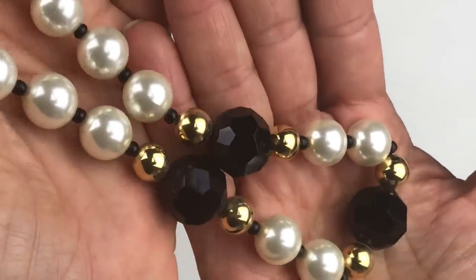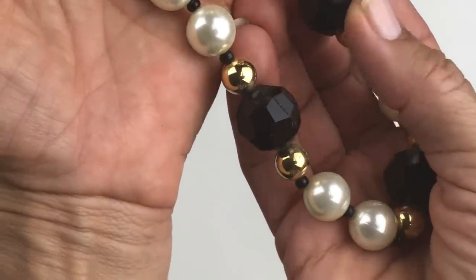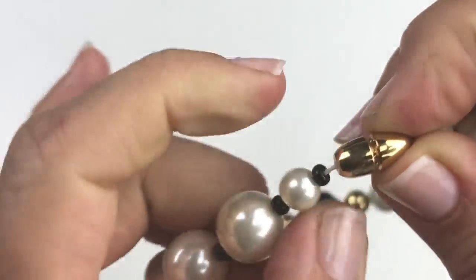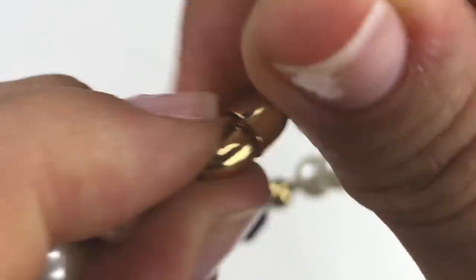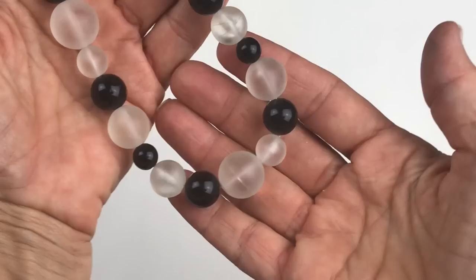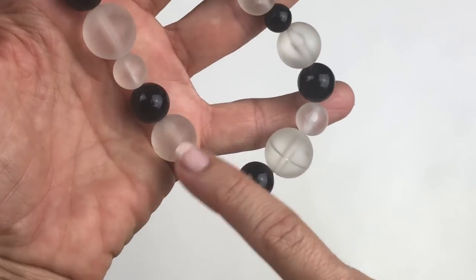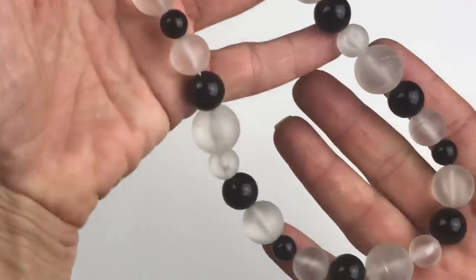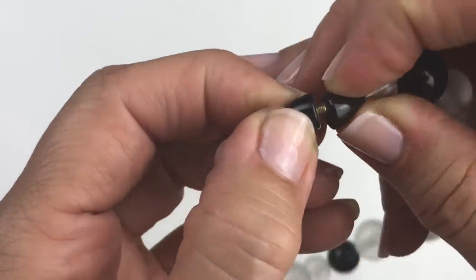This is also a very lightweight necklace — faux pearls, lightweight gold beads, plastic faceted black beads, finished with one of those twisty screw cylinder clasps. Also going in the craft lot. The next necklace is also plastic beads — frosted clear beads interspersed with black round polished beads — a collar or choker length with another screw-on screw-off clasp.